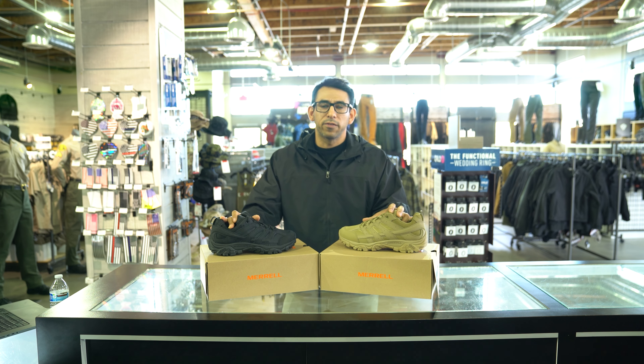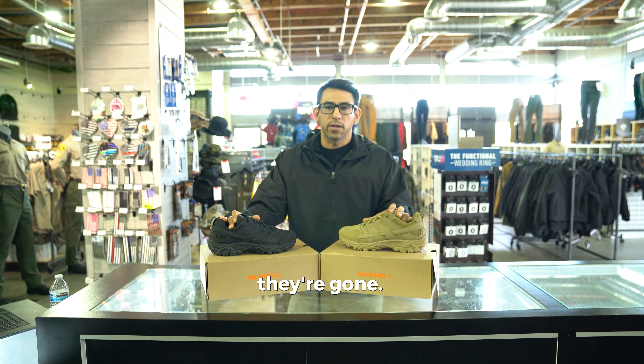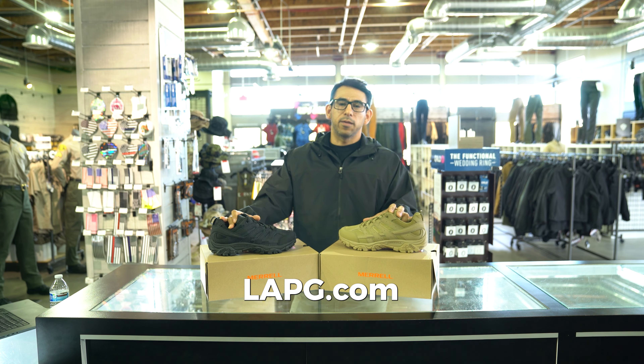For these closeout shoes, we have a limited supply, and when they are sold out, they are gone. So get yours now at LAPG.com.